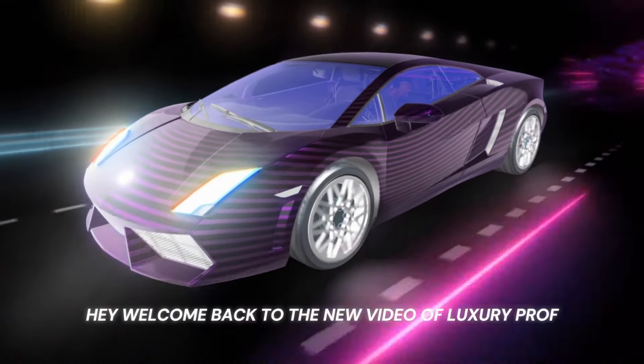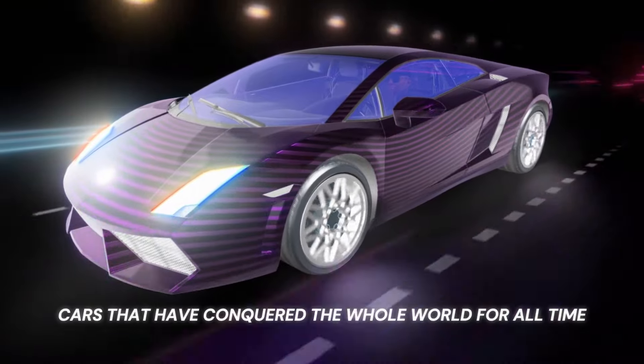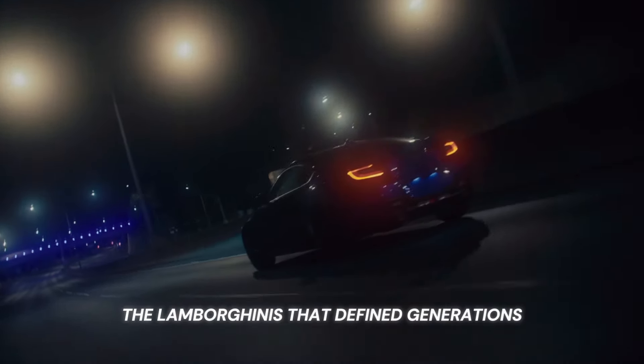Welcome back to the new video of Luxury Prof. Best Lamborghinis — cars that have conquered the whole world for all time. From classic beauty to modern mastery, the Lamborghinis that defined generations.